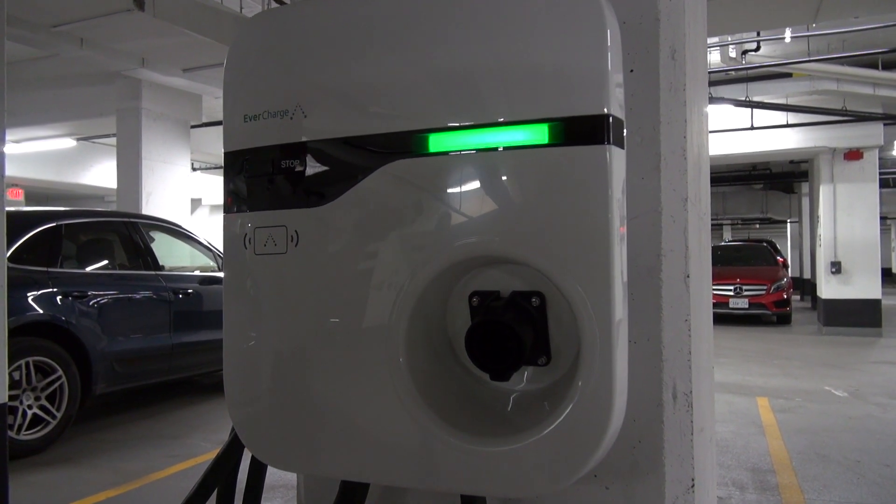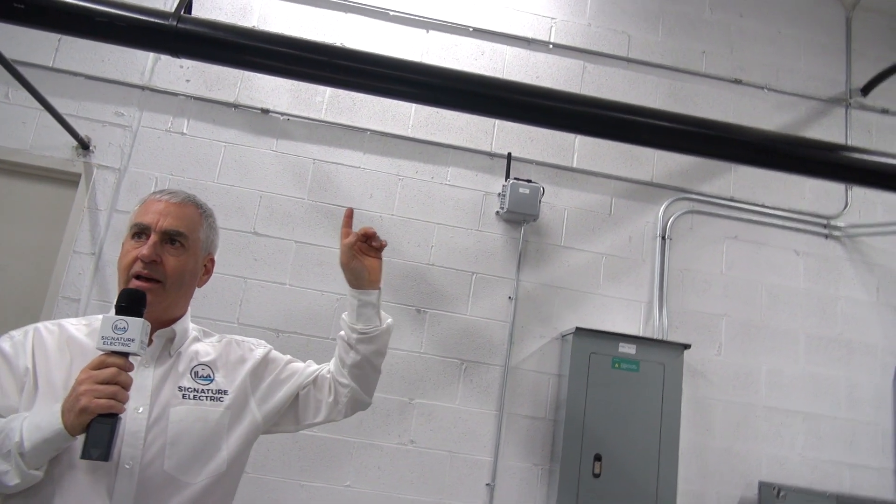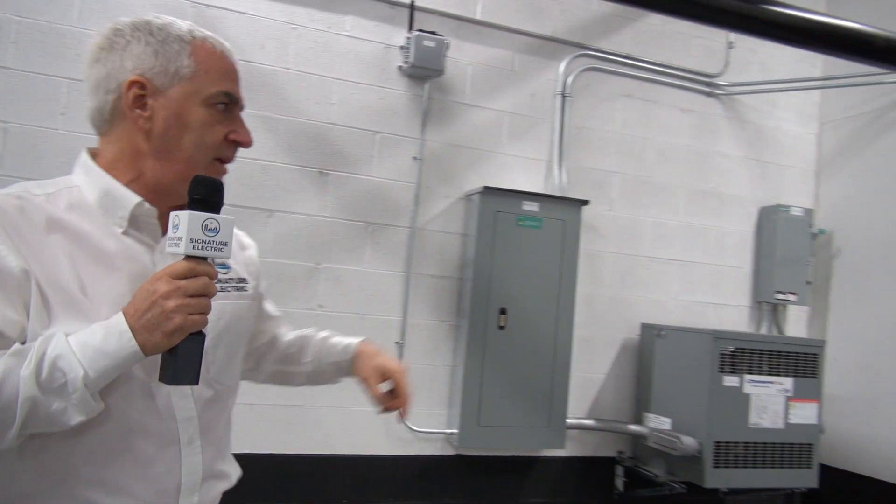Let's walk over and find a charger. We're communicating to the internet, so now the charger can talk — and what are we doing with that information? Let's go take a peek.